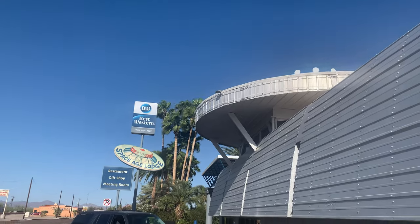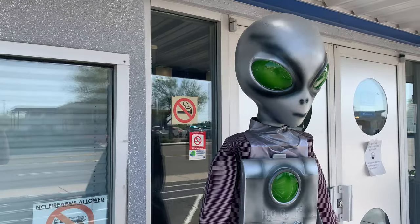Hey guys, welcome to another episode of Max Shoots Film. Today we are in the most random place ever. It's called Gila Bend, which is southwest of Phoenix. Danny and I were on the way to San Diego, and we rode by this strip city — it's very downtrodden but it has a ton of cool architecture. It's really based around space and UFOs, like a lot of stuff in Arizona is.